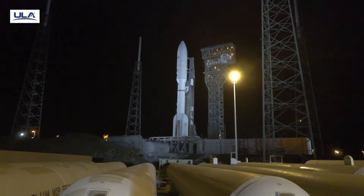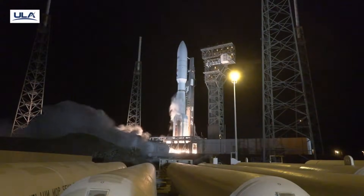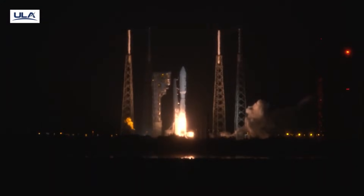T-minus 10, 9, 8, 7, 6, 5, 4, 3. We have ignition. 2, 1.